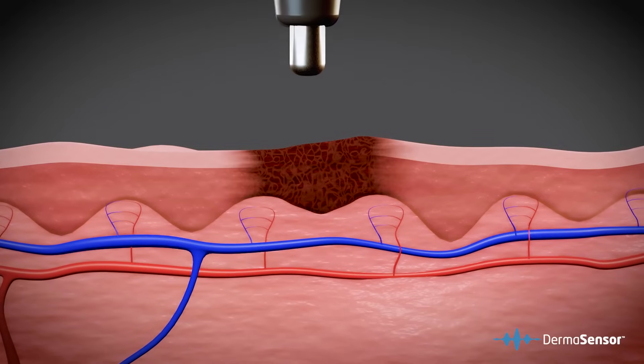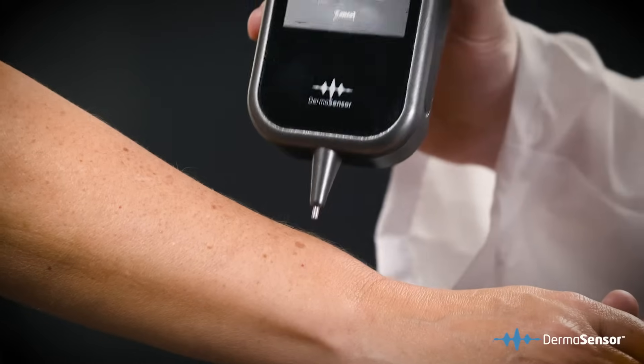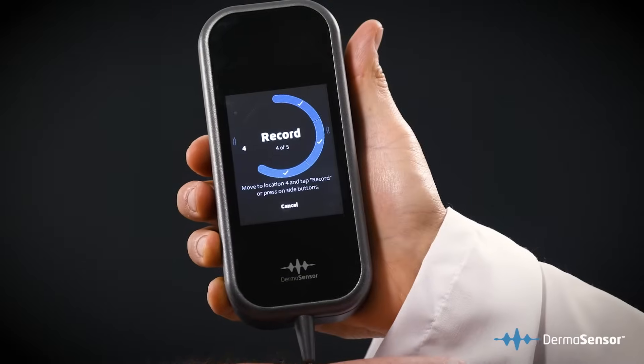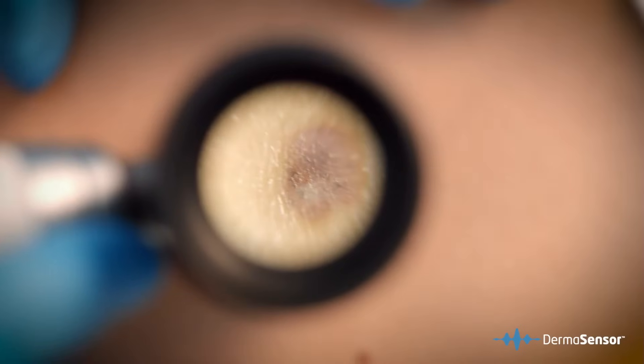The type of technology we use, elastic scattering spectroscopy, is a form of optical spectroscopy that allows the device to non-invasively sample tissue using harmless light. This technology assesses cellular level features that a physician cannot see simply by looking at the surface of the skin.